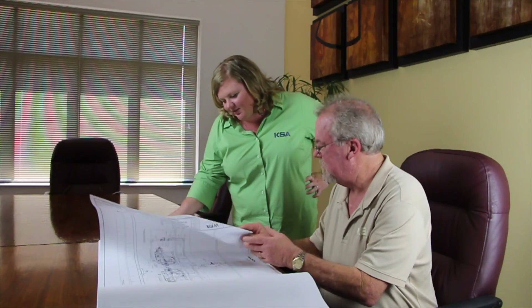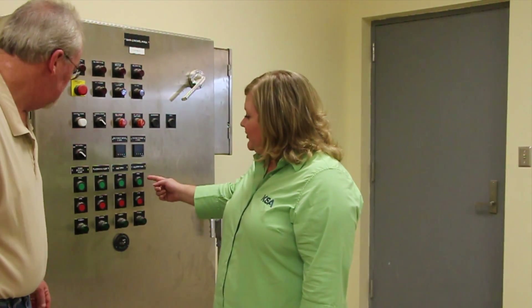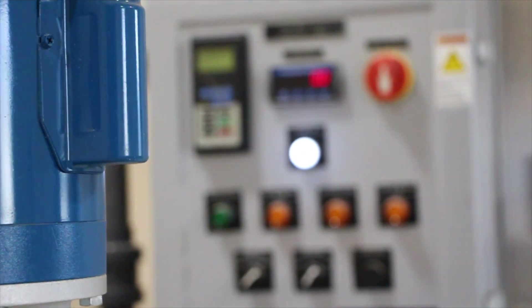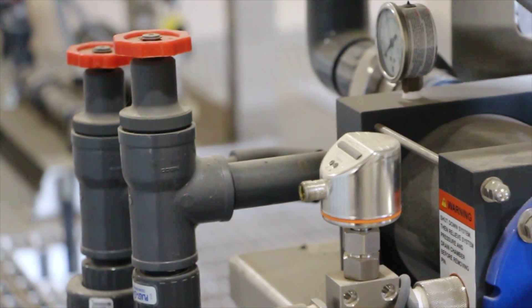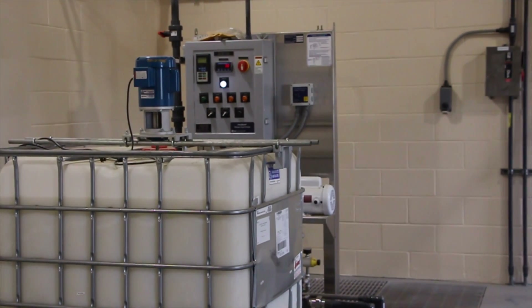I'm Tracy Hicks with KSA. I am a vice president and was principally charged on this particular project. In the dewatering process in particular there are both mainly chemical components but as with any wastewater treatment plant, neurobiological components to it as well.